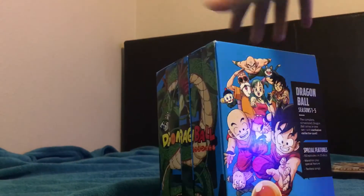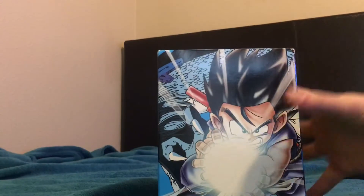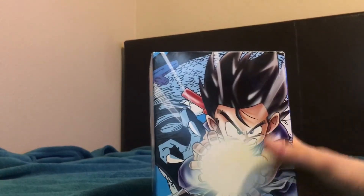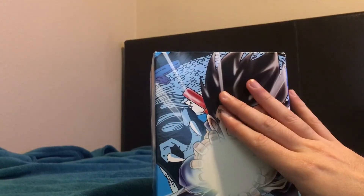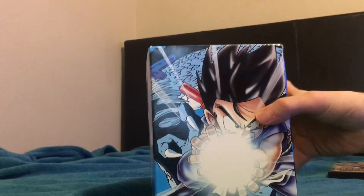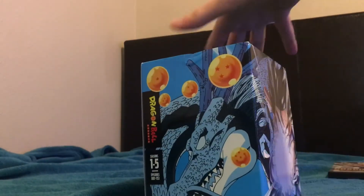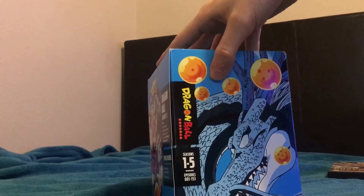The top says Dragon Ball, and the bottom lists seasons one through five. The aspect ratio says 4:3, but I read online that these are still zoomed a little — like the orange bricks and the GT set, but less so. I don't know why Funimation zoomed them a little, but they did.